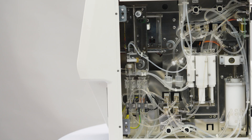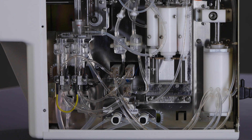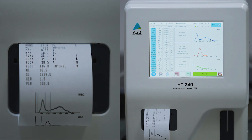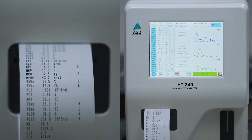The HT340 three-part hematology analyzer goes beyond the basics, offering detailed insights across essential blood parameters, including PLCC and PLCR. From red blood cell count to platelet distribution width, our analyzer offers a comprehensive assessment for a complete view of your patient's health.